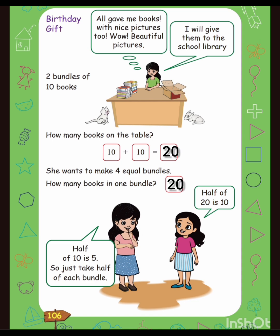Ten plus ten is equal to twenty. She wants to make four equal bundles. How many books in one bundle? Twenty. Half of twenty is ten, and half of ten is five. So just take half of each bundle.